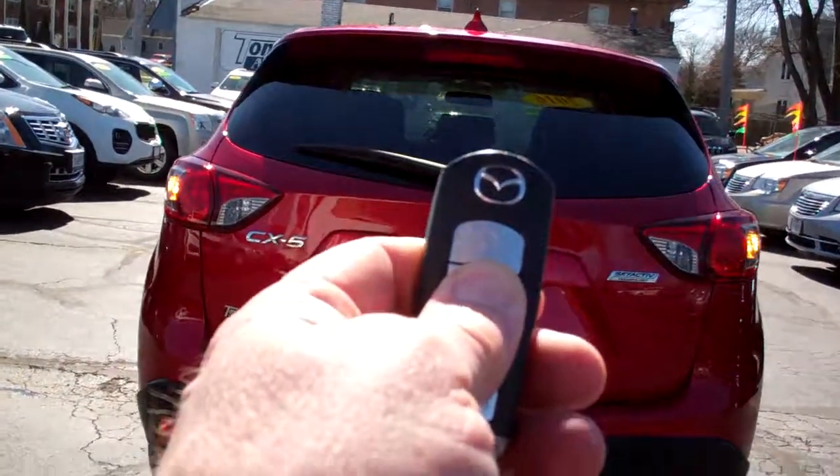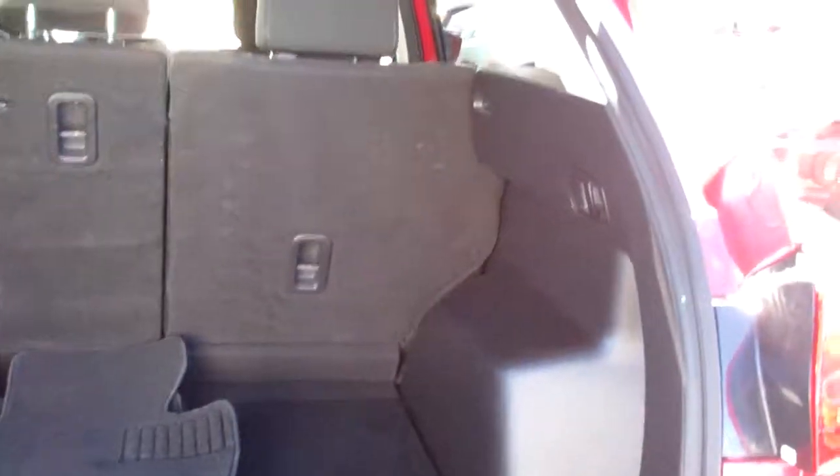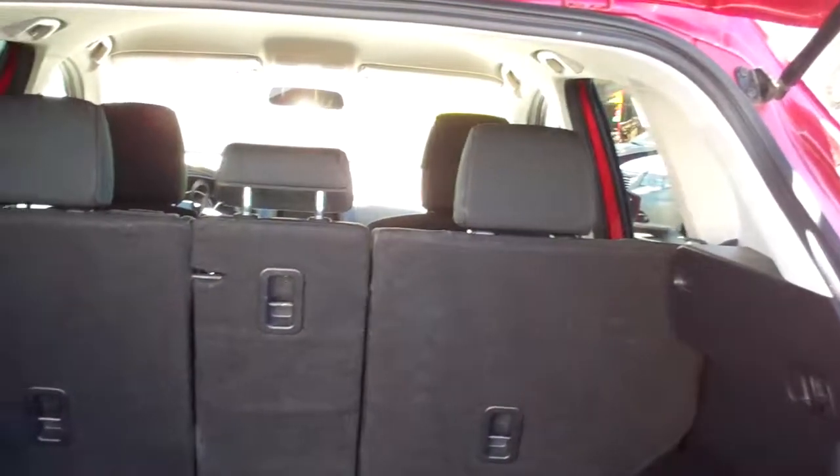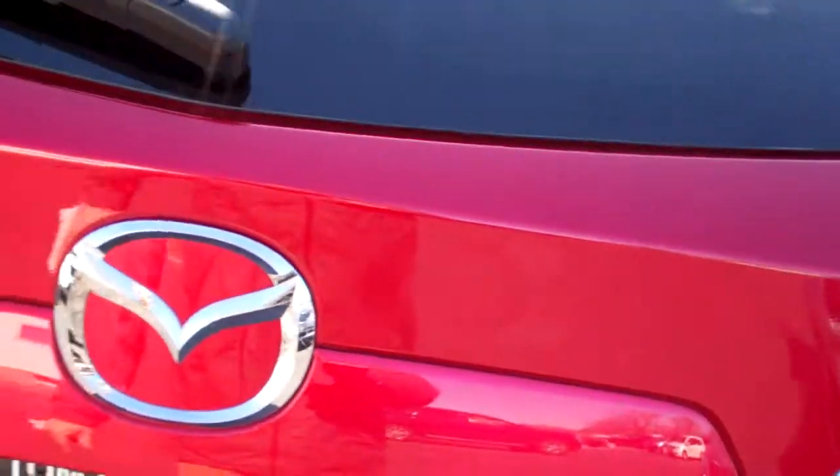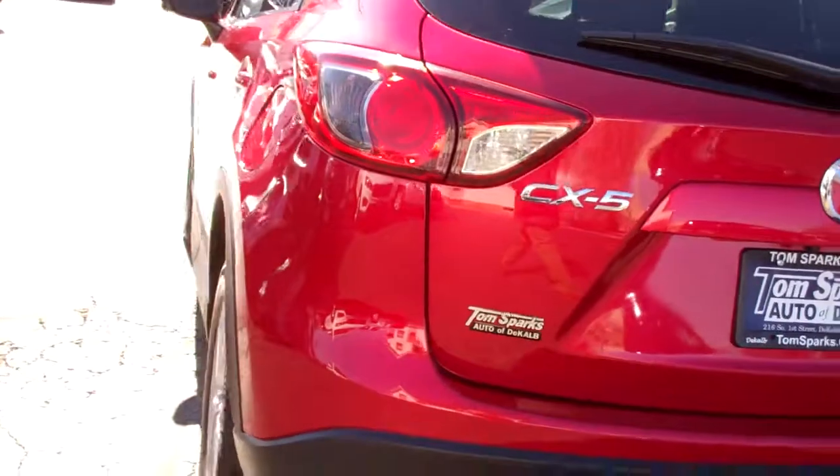Got keyless entry into the car. Backup camera. Pop that open — easy liftgate. Good room back here. Seats will fold down one at a time. Looks like that middle one might come out so that you can configure this the way you want to.